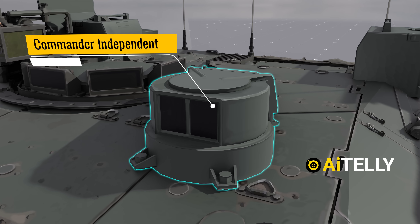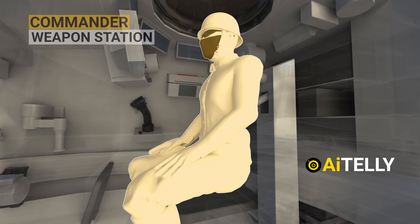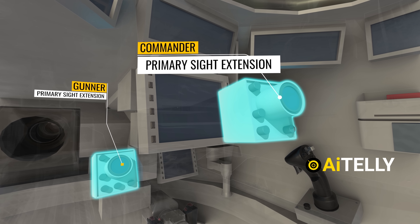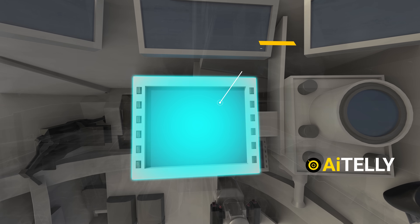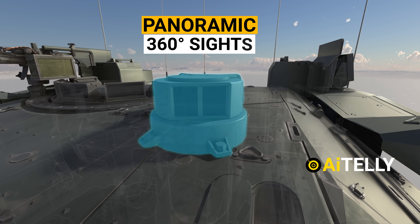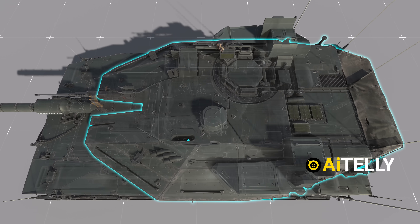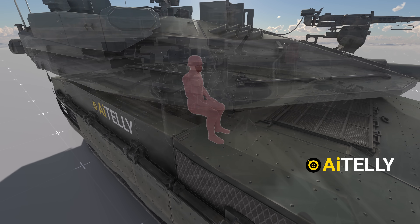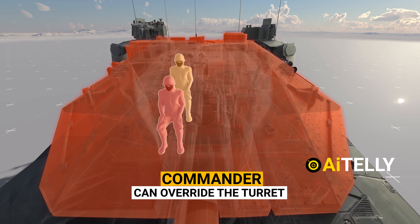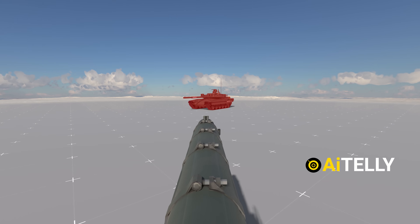As we shift to the side, we encounter the commander's independent thermal viewer. Inside the tank, we find the commander weapon station. The most prominent feature is the primary sight extension, ensuring that both the commander and the gunner share the same view. On the side is the commander display unit. The commander control system tracks targets using panoramic 360-degree sights. The commander can remotely control the turret if the gunner is injured or if there are malfunctions, and can also override the turret from their seat whenever necessary. In summary, the commander can operate the turret, search for targets, and fire the gun.